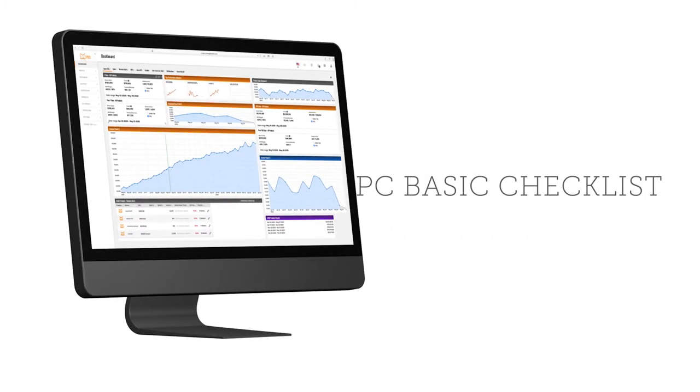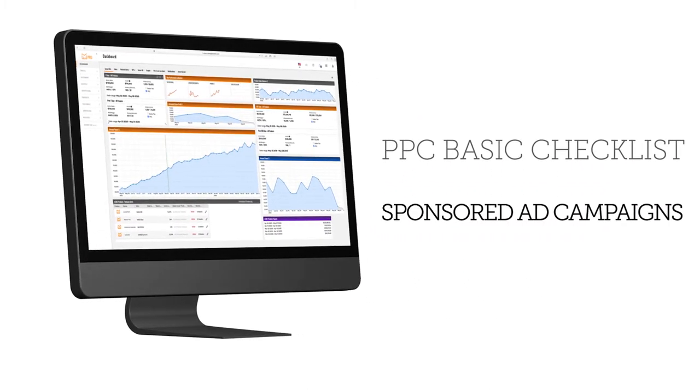The next one you're going to set up is to target your competitors' ASINs — so go after other people who sell backpacks. And now, if applicable, if you are brand registered, you're going to want to set up some sponsored brand ad campaigns. It's only applicable if you have brand registry as well as three SKUs. These are those banner ads that you see at the top of a page that give your brand and then the three SKUs that you're trying to promote.